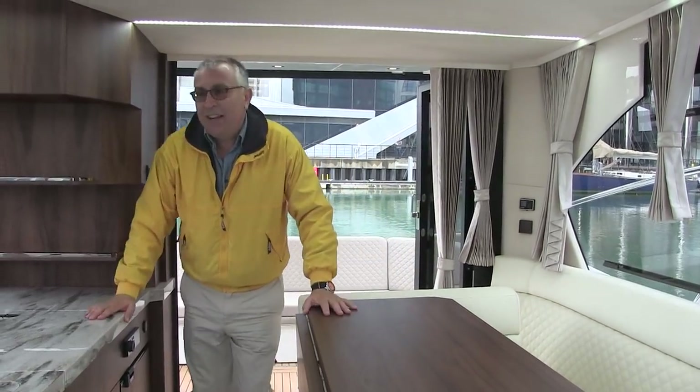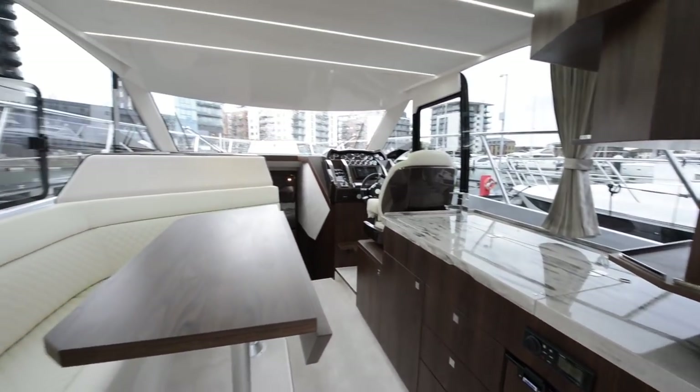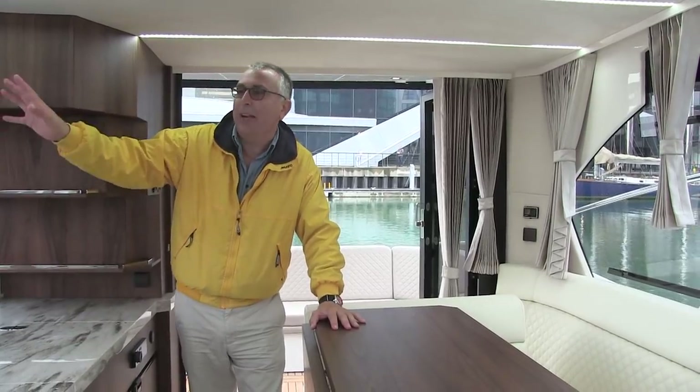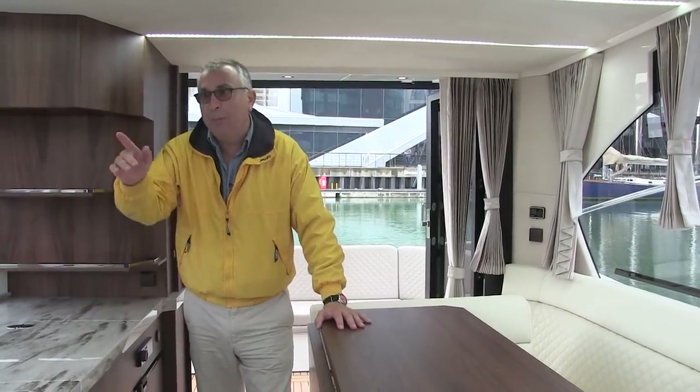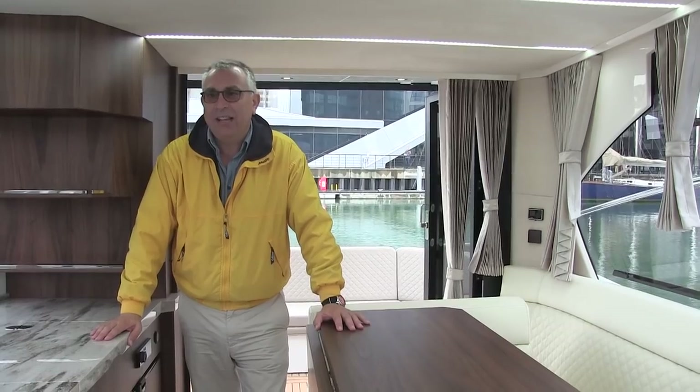Galleon have cheated slightly by putting the galley up here in the saloon — there's a big seating area on one side, but on this side it's all cooking. There's also a TV that rises out from the back, and then you've got the helm ahead of that. But where it gets really interesting again is down on the lower deck.